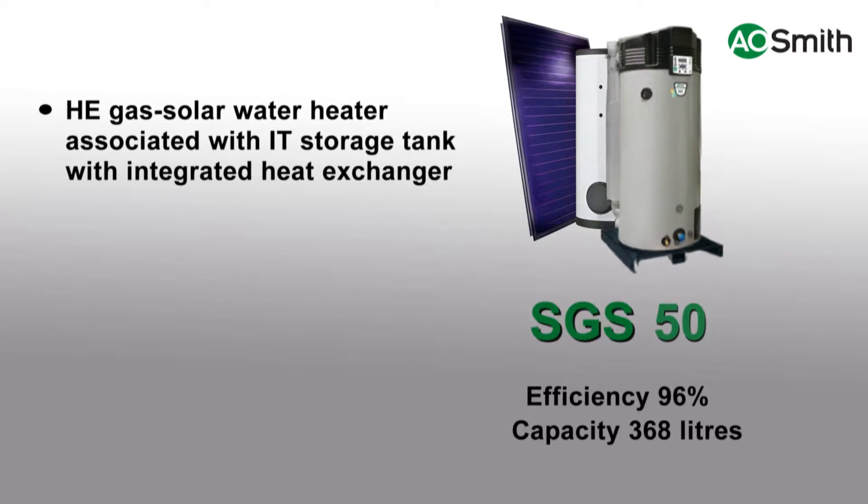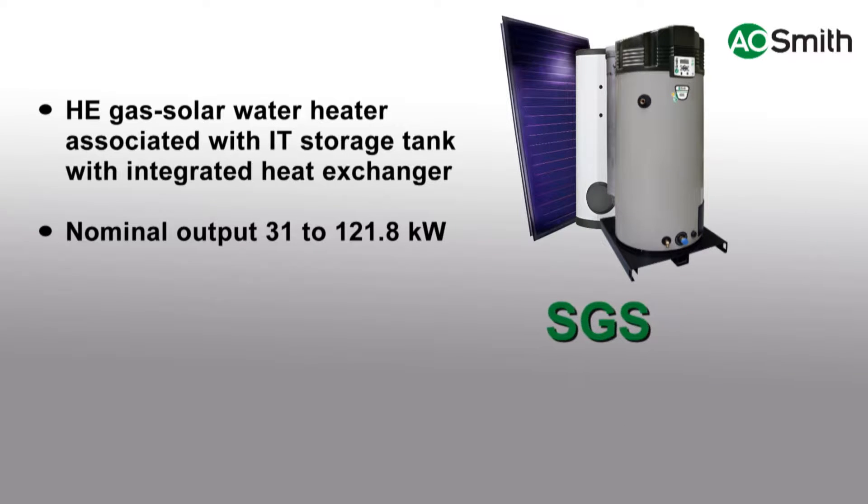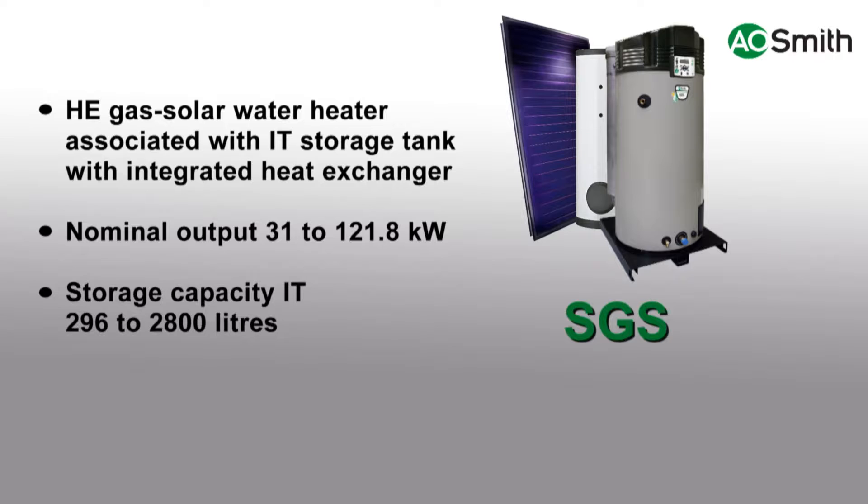The SGS is available in seven models, with an output range from 31 to 121.8 kilowatt. The SGS is installed together with an IT indirect tank. These IT tanks are available from 296 to 2,800 litres. This additional external water storage in the IT makes the SGS solar system ideal for larger applications.